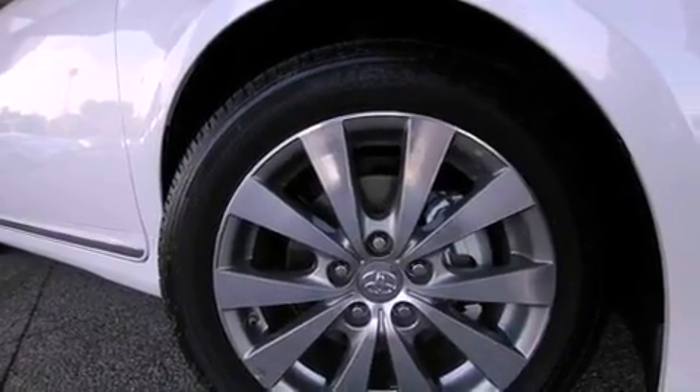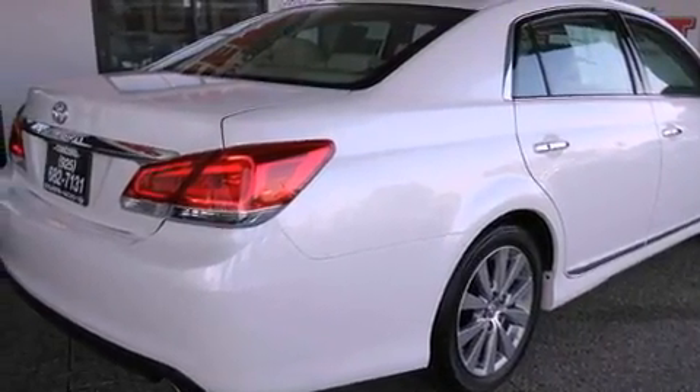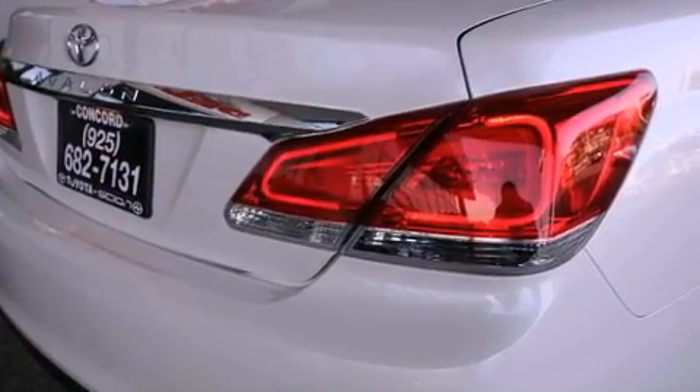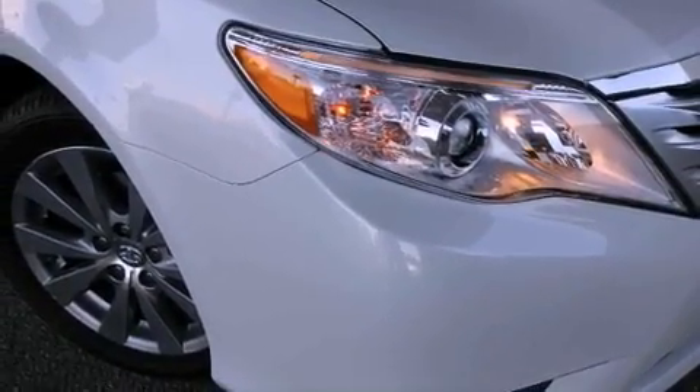All of the following features are included: a power moonroof, dual power seats, a DVD-based navigation system, a CD player, a passenger side vanity mirror, a security system, front fog lights, a traction control system, air conditioning with automatic climate control, and cruise control.